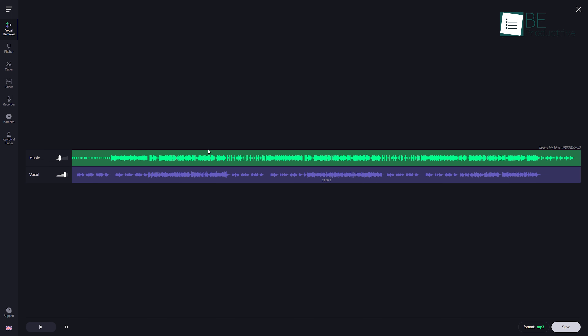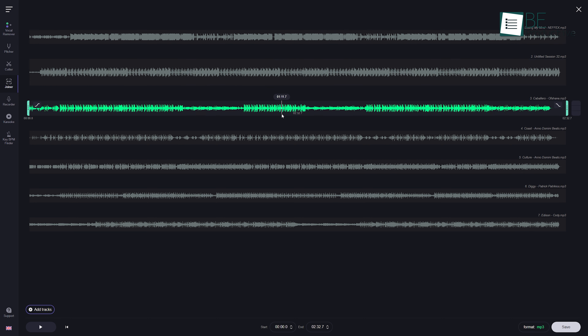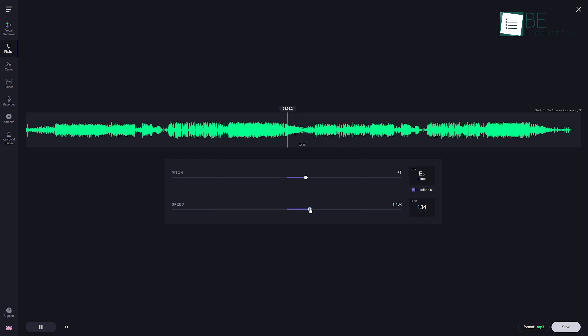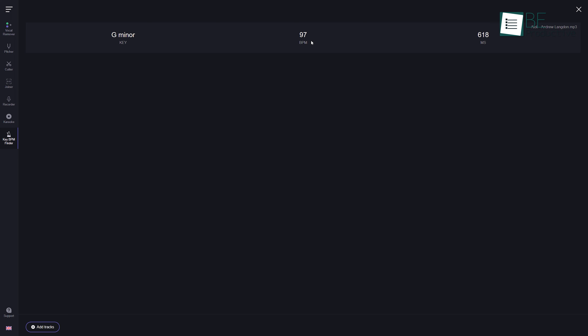You can do more than just remove voice and music from audio files with this multi-purpose website. For instance, you can easily make a music remix and play along backing tracks. Additionally, you can cut or join any audio file along with the recording of your own voice. It allows you to change the pitch and tempo of any audio as well. Plus, it comes with a karaoke recorder and BPM finder, among other things.